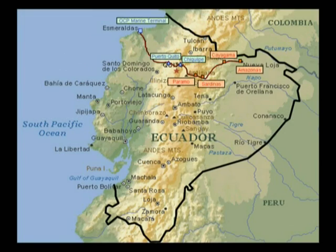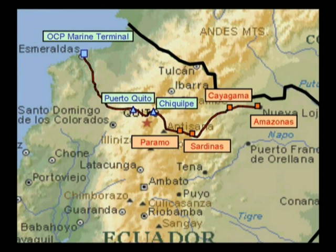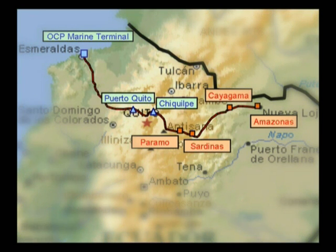This is Oleoducto de Crudos Pesados, OCP — the 500 km long underground oil pipeline stretching from the east to the west coasts of Ecuador. It starts at the oil fields in the Amazon region, climbs over the Andes mountains at an altitude of 4,000 m, and then descends to Port Esmeralda terminal on the Pacific coast.